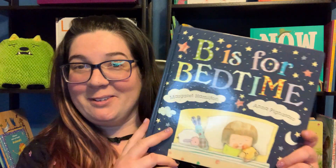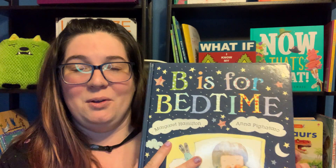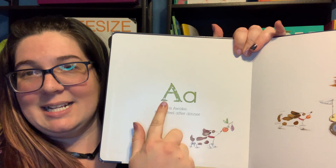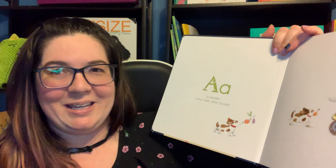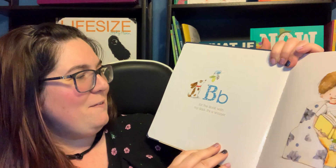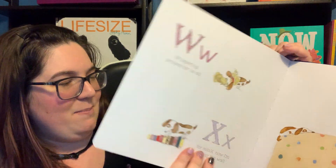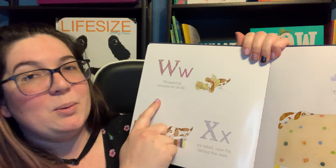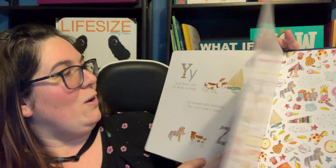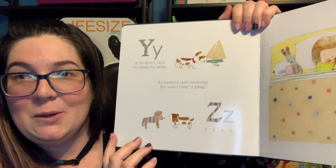The next one I'd like to show is actually a read-aloud story, one of my personal favorites: B is for Bedtime. I have a three-year-old and five-year-old and we read this with them almost every night before bed — they love it. It goes through the alphabet with uppercase and lowercase letters. It starts by saying, 'A is awake, how I feel after dinner. B for the book with my dad, it's a winner.' They go all the way through, starting to get sleepy and winding down. 'W, whispering prayers for us all. X for relax, now I'm facing the wall. Y is for yawn, I'm ready for sleep. All hushed until morning, you won't hear a peep.'